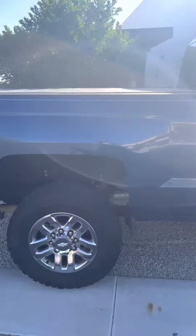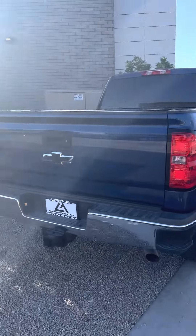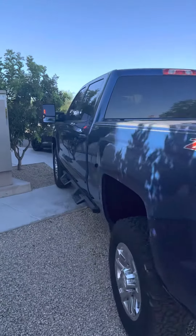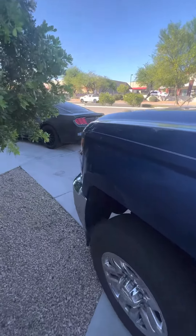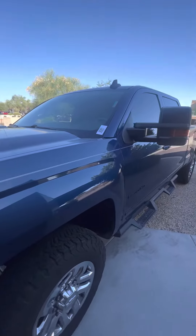Other than that the truck's super clean, it was well taken care of, it was owned down here locally. It's got the Z71 package on it. It's in awesome condition.